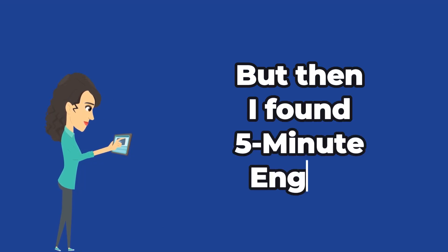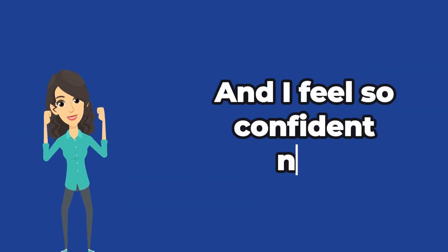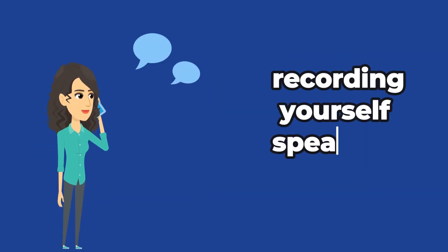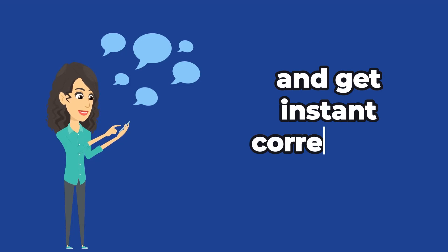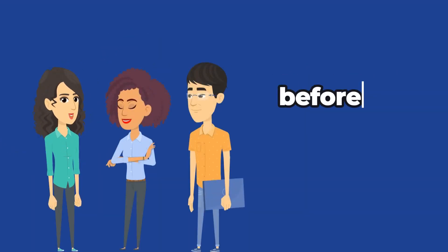But then I found 5 Minute English. It helped me to speak fluently and I feel so confident now. The idea behind it is that you spend 5 minutes a day recording yourself speaking English and get instant corrections and feedback. So you can get comfortable talking on your own before you speak to other people.